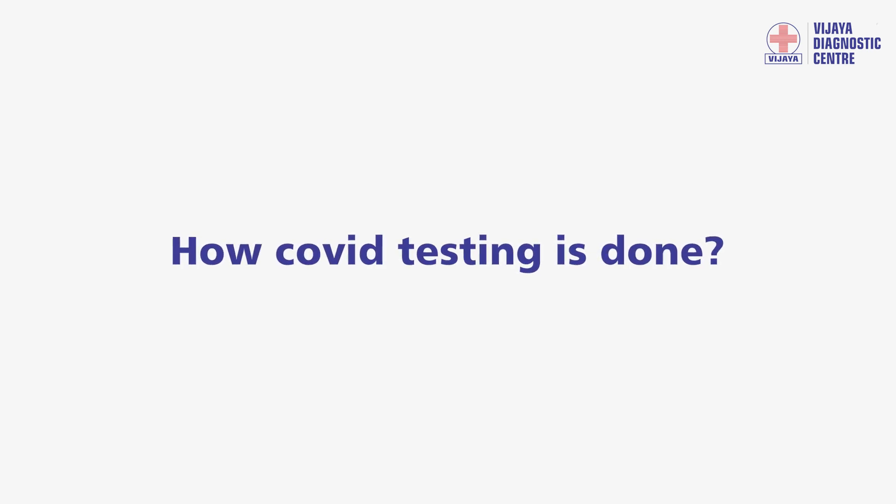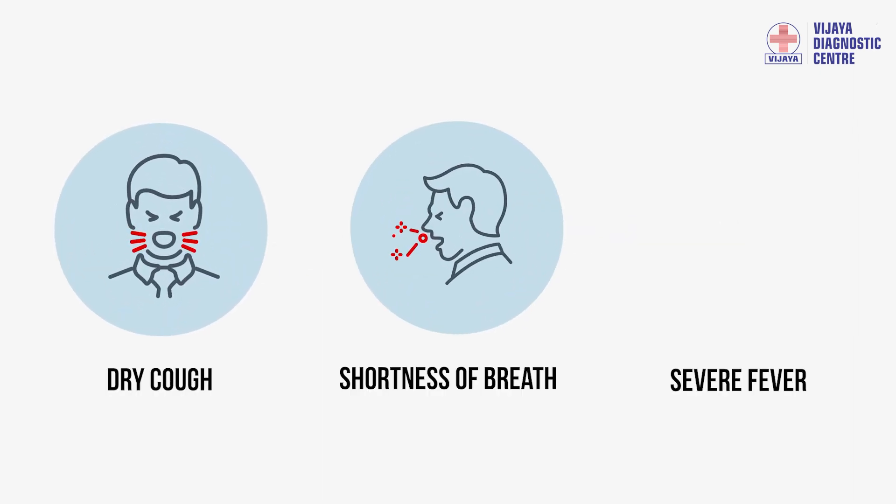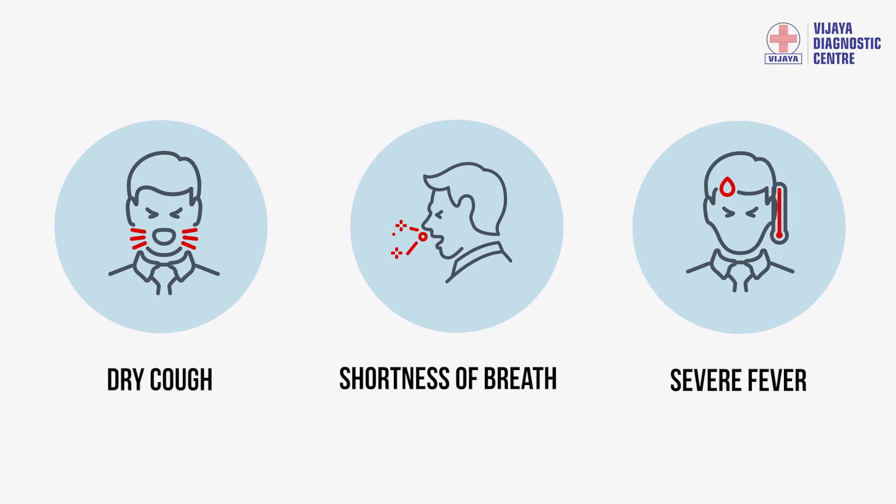Like any disease, even COVID-19 needs to be diagnosed before treatment begins. If you have any of these symptoms, please consult a doctor immediately.